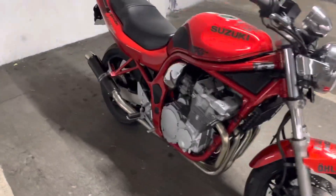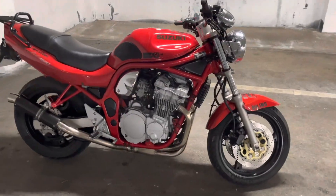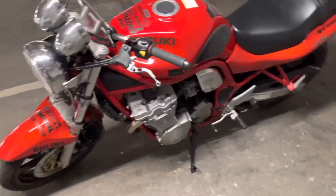Welcome back to another video. Today we're out on the Bandit — new bike for the channel. It's coming out of winter now, I've had this for a few months and done a bit to it already.